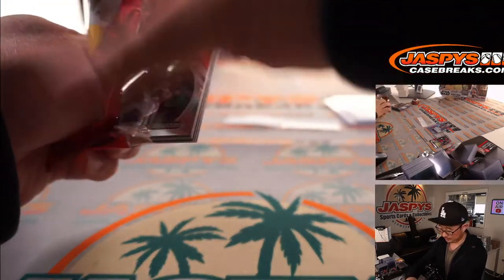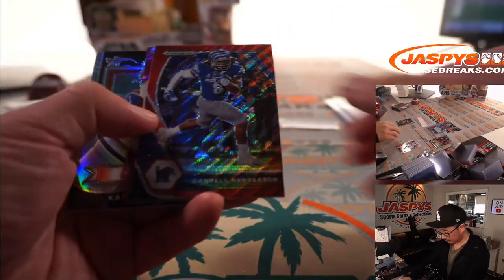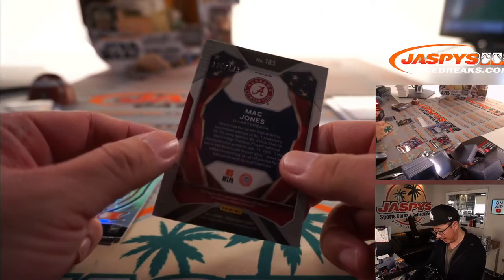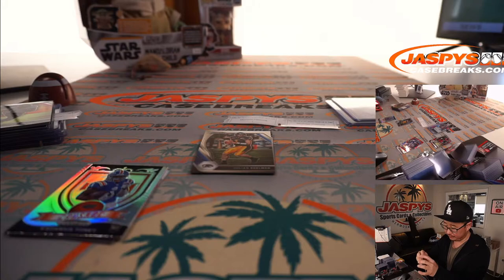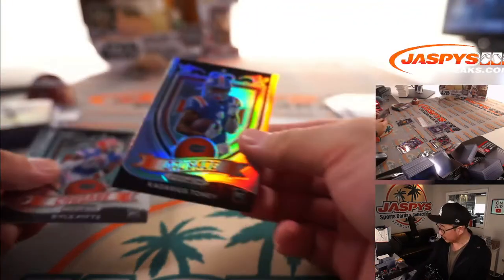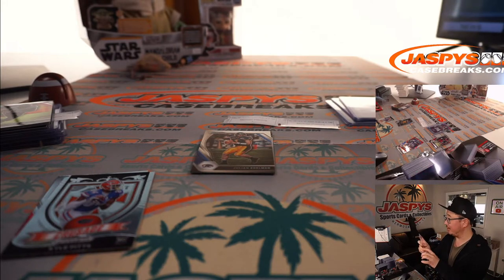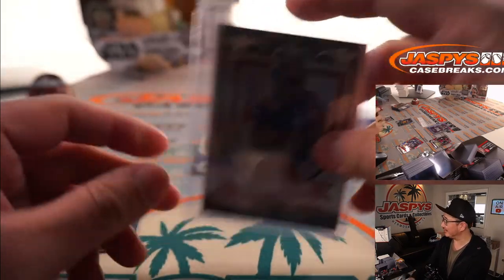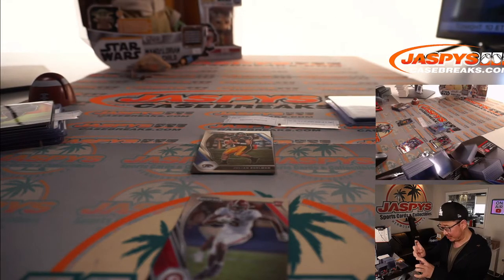Michael, your final pack. That's Russell Wilson, Daryl Henderson, and a purple cracked ice Mac Jones numbered 125 to 149. Prism All-Americans insert. There's Kadarius Toney. There's Kyle Pitts Crusade rookie card, and a Devonta Smith Prism rookie card — we haven't even seen the autograph yet, but wow.